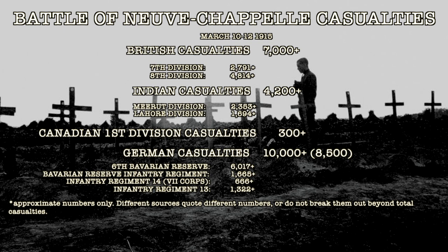The Germans themselves didn't have an organized casualty list at the time. However, the diary of Crown Prince Ruprecht wrote that he had lost 8,500 men or more, including 6,017 or more from the 6th Bavarian Reserve Division, 1,665 from the Bavarian Reserve Infantry Regiment, 666 casualties from Infantry Regiment XIV of the 7th Corps, and 1,322 casualties from Infantry Regiment XIII. This went somewhat counter to the 2010 estimate by researchers of more than 10,000 German soldiers killed or wounded.